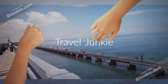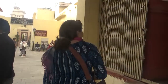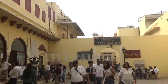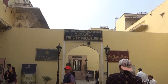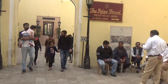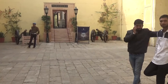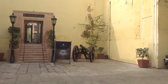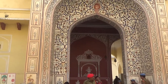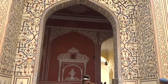Hi friends, welcome back to our channel Travel Junkie. Continuing our tour of Jaipur, we are now heading towards the City Palace. The City Palace is in the central northwest part of Jaipur city, laid in a unique pattern with wide avenues. It is a unique and special complex of several courtyards, buildings, pavilions, gardens and temples. The most prominent structures in the complex are Chandra Mahal, Mubarak Mahal, Sri Govind Dev Temple and the City Palace Museum. This is the Peacock Dwar from where we enter inside the palace.